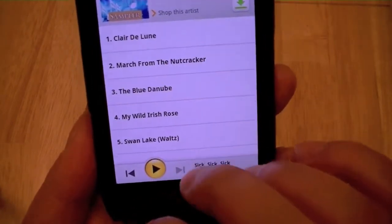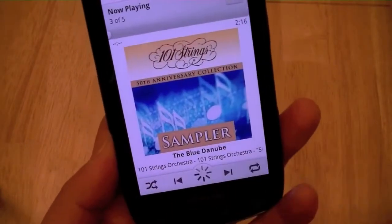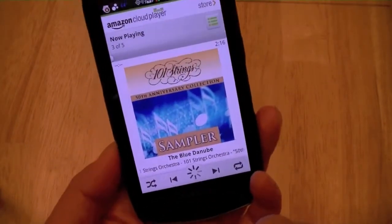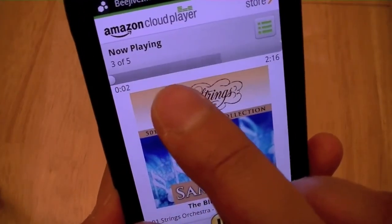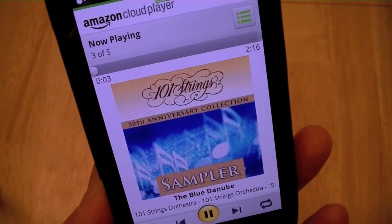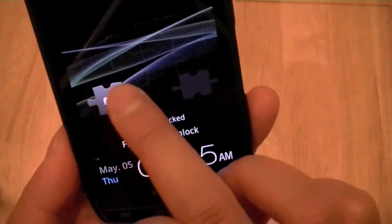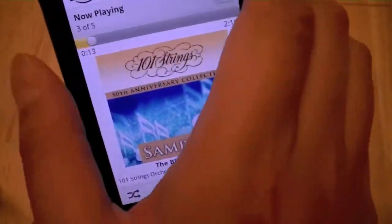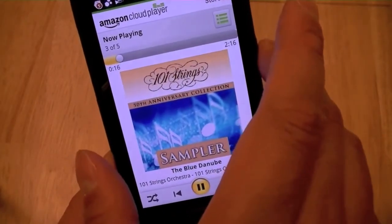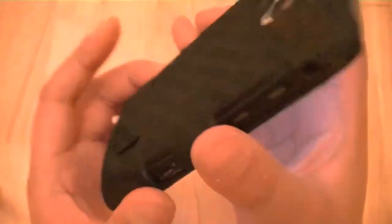Let's go ahead and stream this. This isn't being downloaded — it's actually being streamed from the 4G network. As you can see, it's buffering really quickly. It does play when the screen is off as well, so if you want to run Amazon Cloud Player with the screen off to save battery life, you can. The music is being pumped out of the rear speaker.